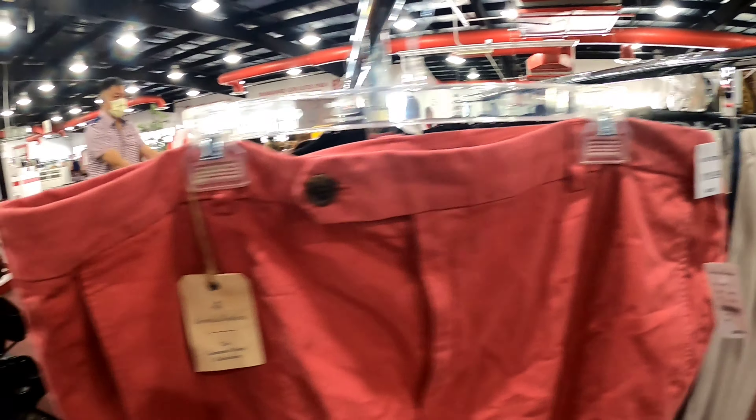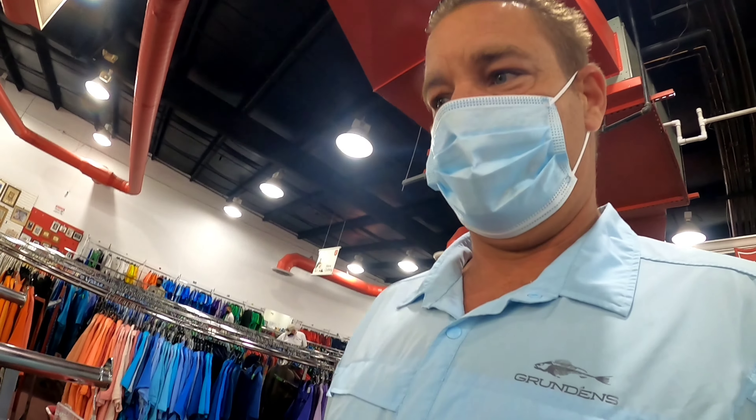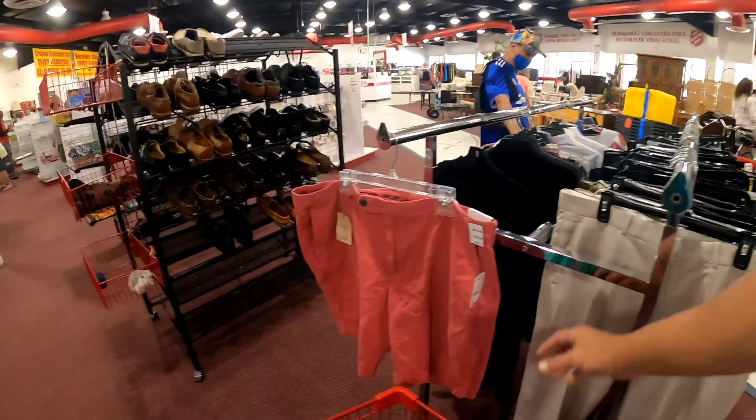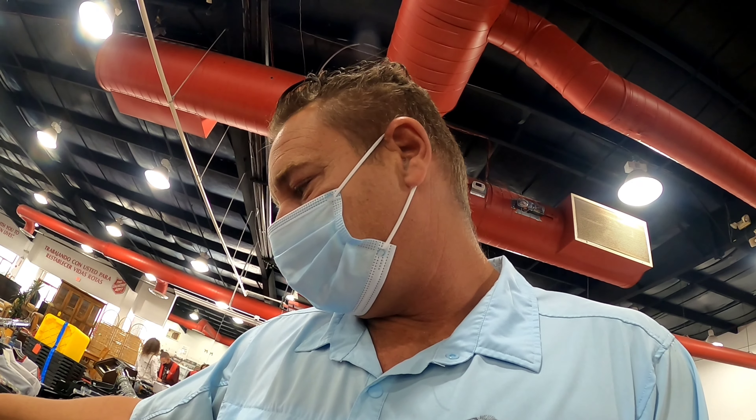Here's some Brooks Brothers shorts at $19.99 — I can't really pay that. I like these shorts but not at $19.99. There's a new girl at the register so she probably won't cut me any deals. Maybe I'll take them up and haggle, try to get them for around four or five bucks.